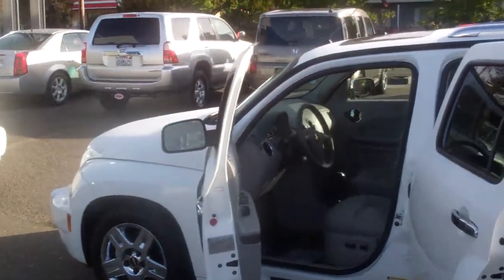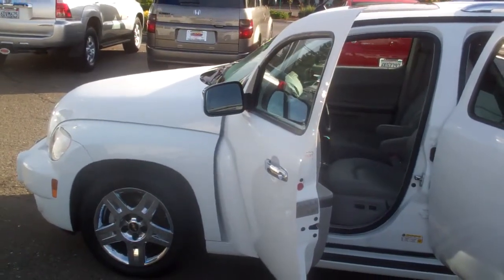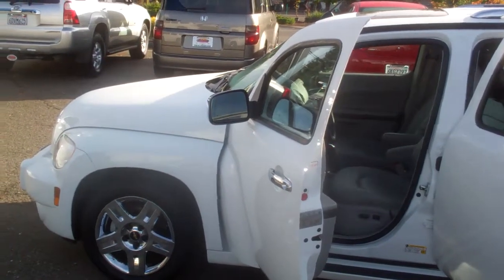Come in and take a look at it and drive this car — they drive like a dream. Come in and see me. My name's Kelly, and I'd be happy to take you out for a ride in it.